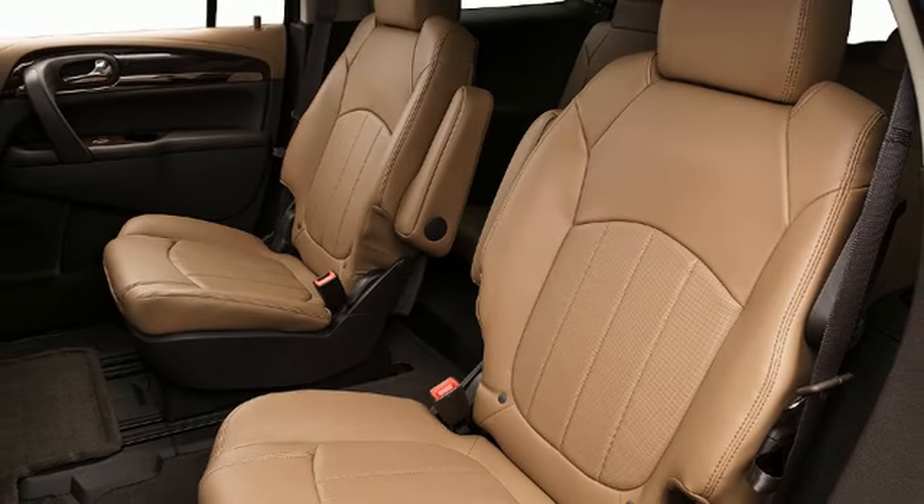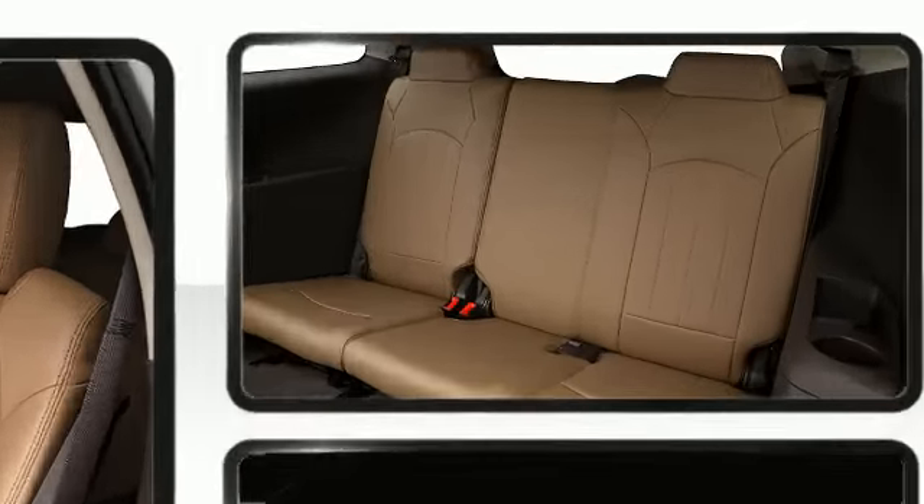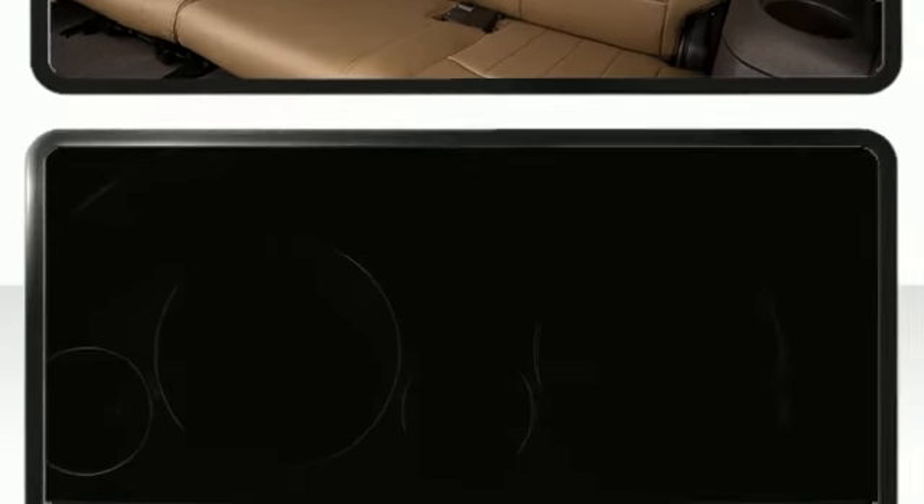Up to seven passengers sit comfortably in the leather-trimmed interior. In colder climates, occupants will appreciate the heated front seats, pairing with climate control to keep the driver and front passenger comfortable.